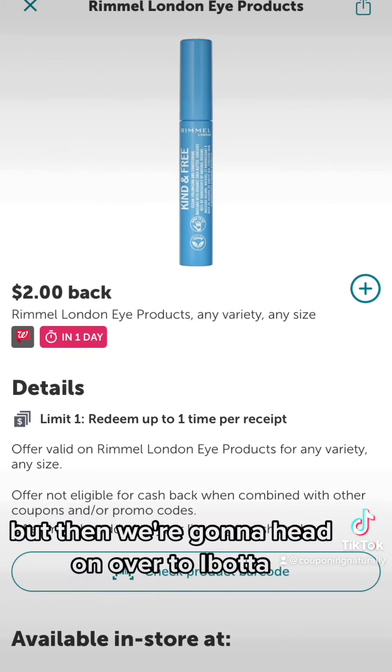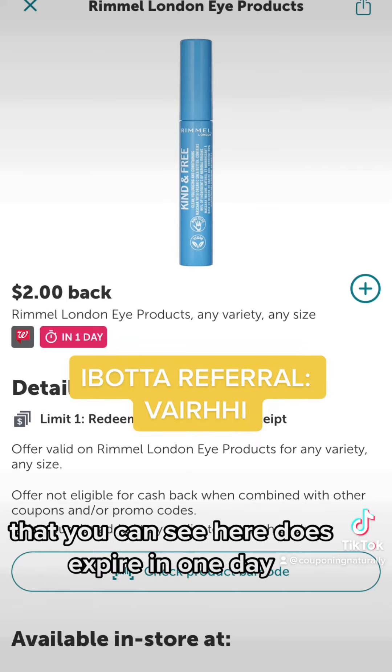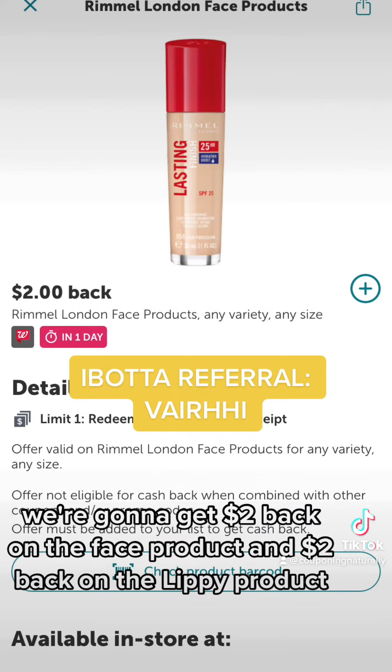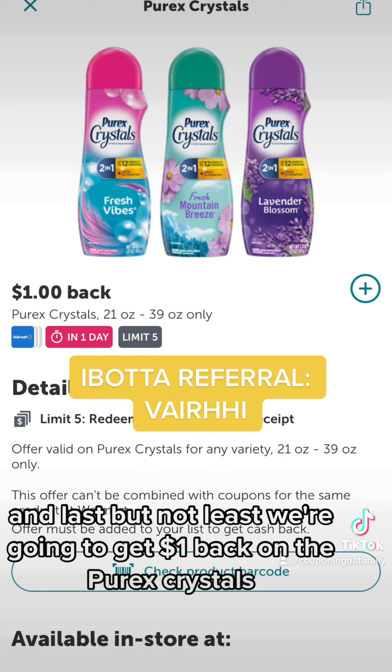But then we're gonna head on over to Ibotta and get $2 back on the Rimmel London eye products — which does expire in one day, so make sure you get on that. We're also gonna get $2 back on the face product, $2 back on the lip product, and last but not least, $1 back on the Purex Crystals.